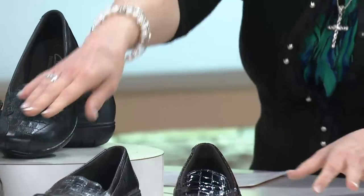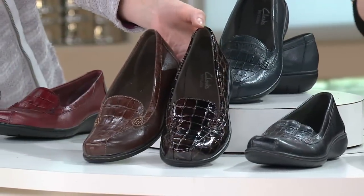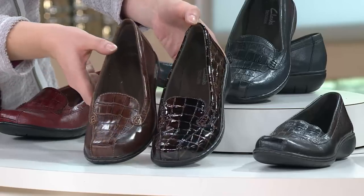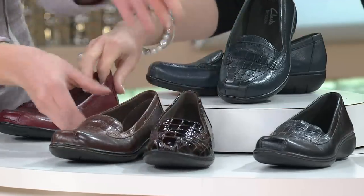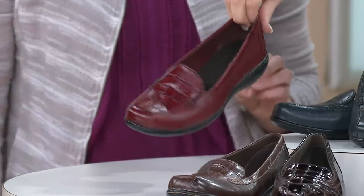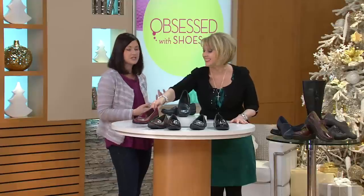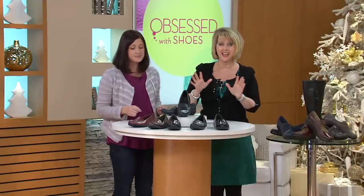And then we have the brown croco and the brown leather. Your choice — if you want the shiny, go with the brown croco; if not, go with the brown leather. And then there's also the red, which is really more of a deeper wine type of color. But it's such a nice pop — love that with denim, love that with white too, or navies, anything like that.